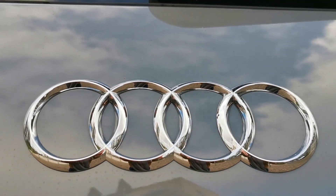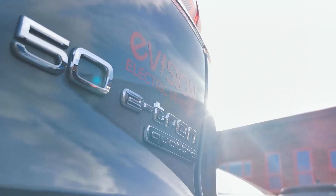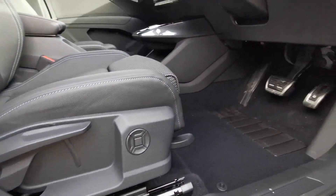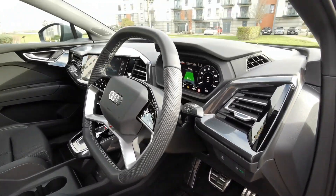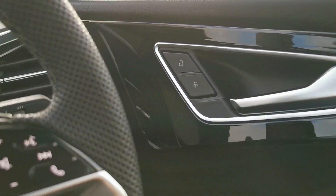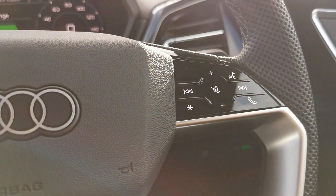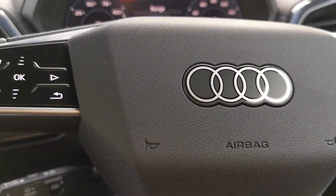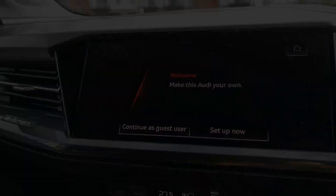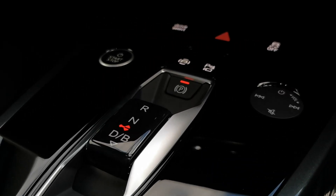Say hello to the Audi Q4 e-tron. The legacy car manufacturer has come up with yet another masterpiece in automotive engineering. The Audi Q4 e-tron is beautifully styled on both the outside and in, with a range of controls available on both the steering wheel and around the dashboard, all of which is done with supreme beautiful elegance.